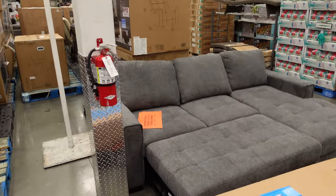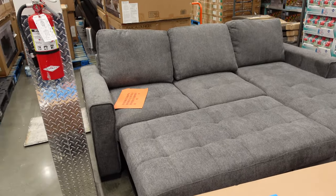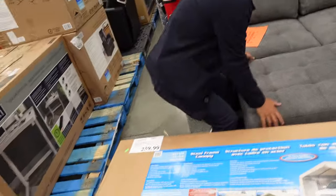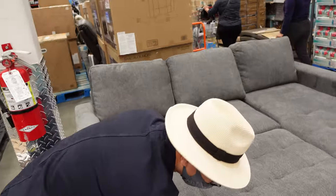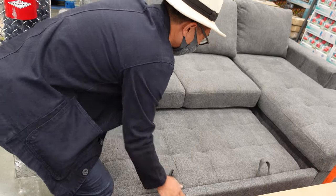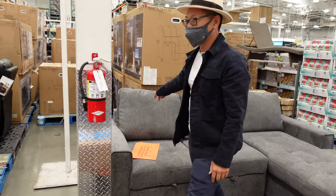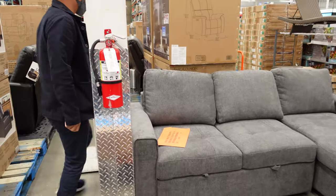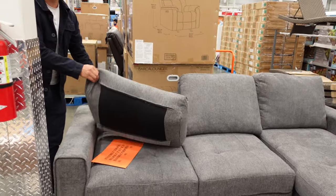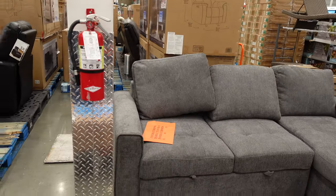$849 and it has a pullout. This is a sectional — look, this completely comes out. It goes up and down. The zipper covers come off too, so they're not permanent. You can unzip and throw them in the wash. This is the last one here, so you'd have to check a different Costco.